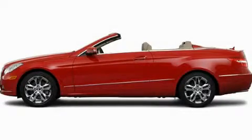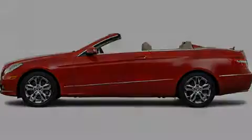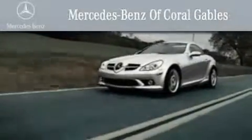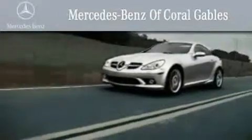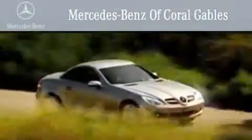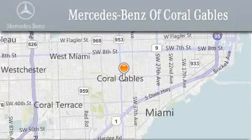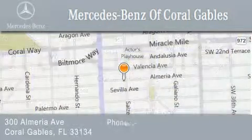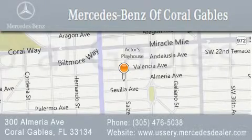Call now to find out how you can own this breathtaking automobile. We are South Florida's oldest and most prestigious Mercedes-Benz dealer, winner of nine consecutive Best of the Best awards. Over 50 years of service to our clientele, helping them discover the Mercedes-Benz experience one customer at a time. We are located at 300 Almeria Avenue in Coral Gables.